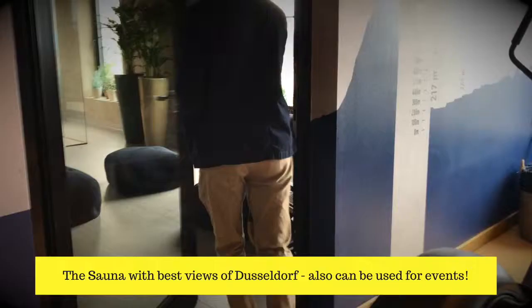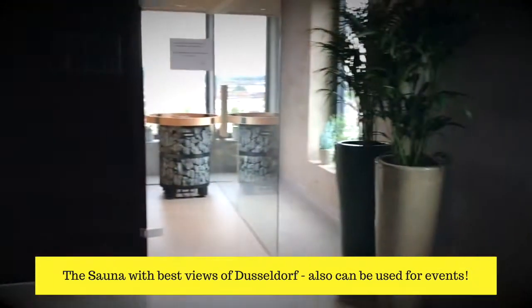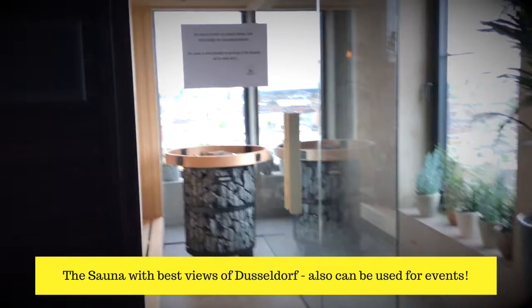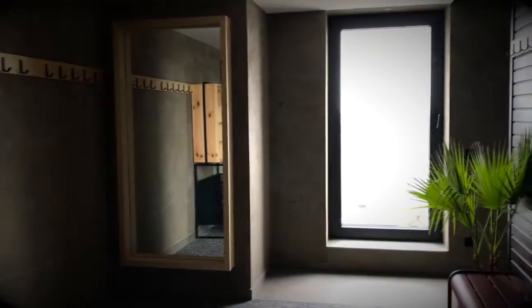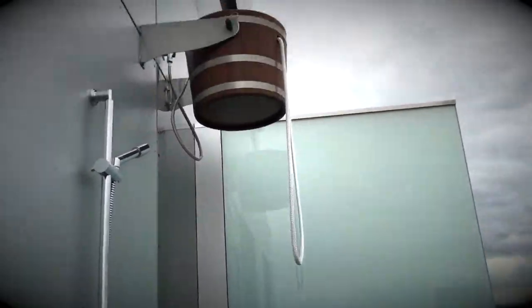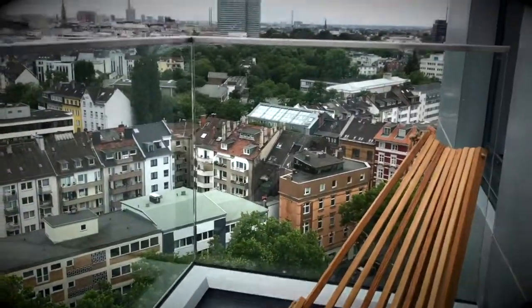Here is the sauna at 25 Hours Das Tour in Dusseldorf, accessed from the gym. You can also access it from the corridors using your hotel key card, and if you're hosting an event here you can set up the front area for registration. These are arguably the best views in Dusseldorf from a sauna. There's a connected terrace — not very big, but the views are stunning — and you can even do an ice bucket challenge if you're feeling brave.